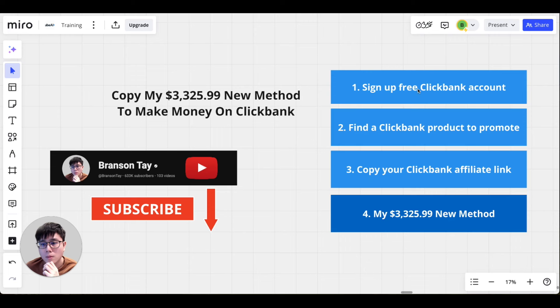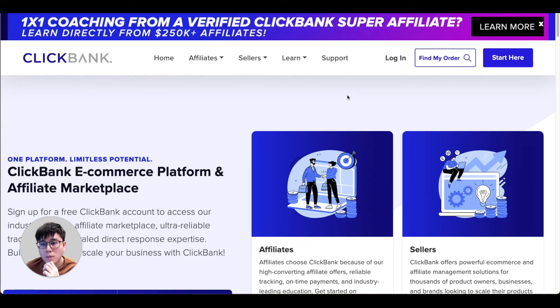Then I'll show you how to find a really good ClickBank product to promote, how to copy your affiliate link, and finally the most important part — how to apply this new strategy so you can start making money on ClickBank. Before you get started, make sure to subscribe to my channel, where I share these strategies with over 600,000 subscribers.